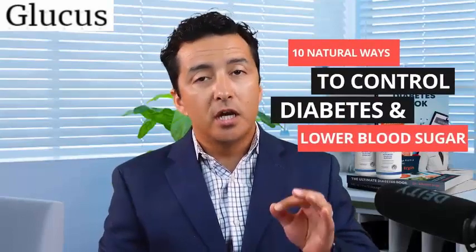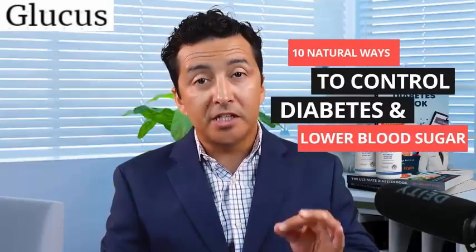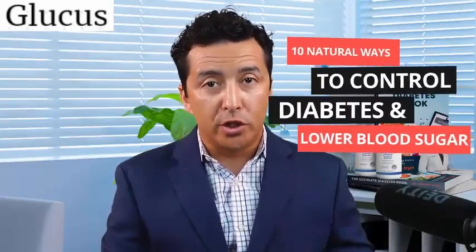Hello everyone, today we are going to talk about 10 natural ways to control diabetes and lower your blood sugar. These are all the foods that you can incorporate in your diet without having to take extra supplements. I'm Dr. Ahmed Ergin, I'm an endocrinologist, a diabetes education specialist, and a metabolism expert.